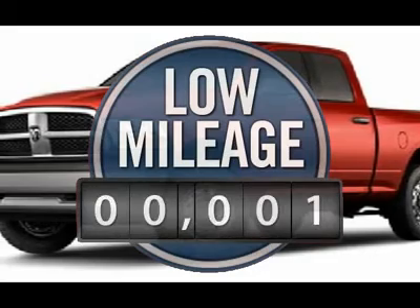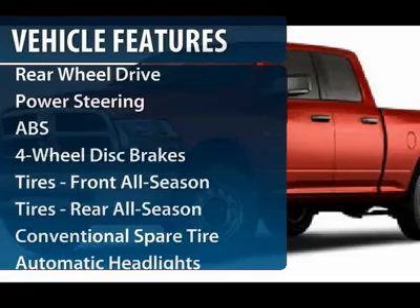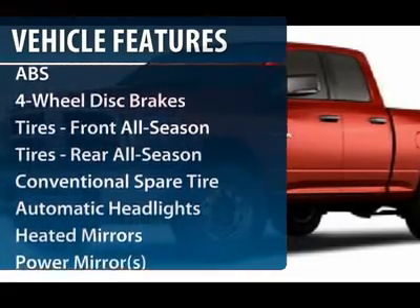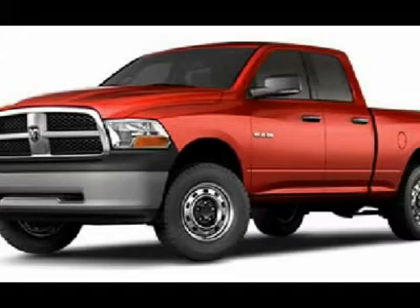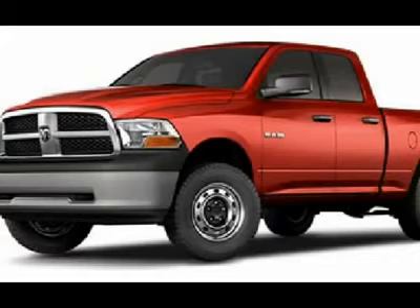This vehicle has less than 100 miles. Here are some of this vehicle's great options: stability control, traction control, anti-lock braking system, air conditioning, adjustable steering wheel, power steering, four-wheel disc brakes, AM-FM stereo radio, CD player, MP3 player.